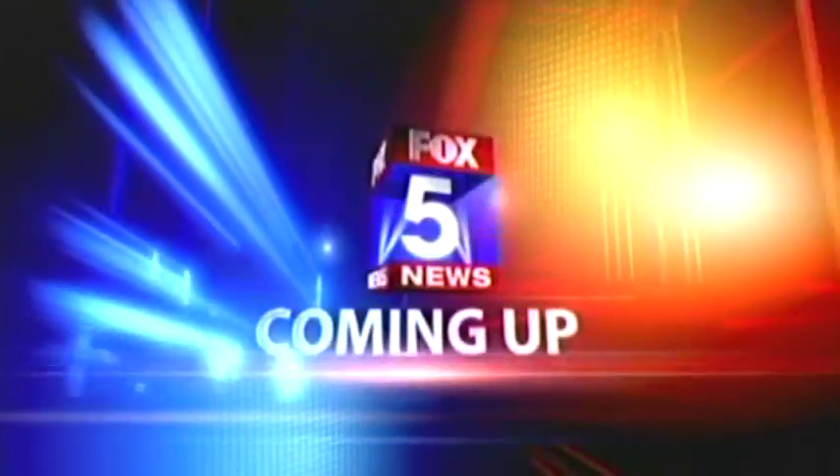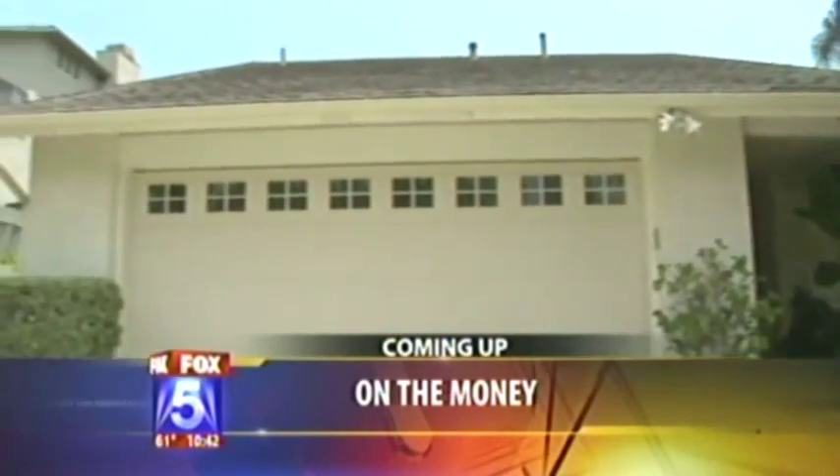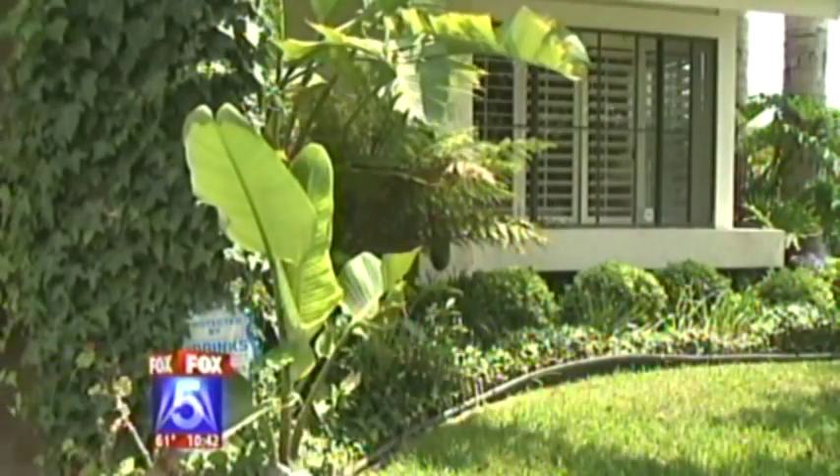Serving all of San Diego, this is your Fox 5 News. Could thousands of dollars be lurking underneath your home? The new technology that could save you a fortune. We're back after this.